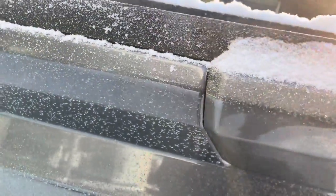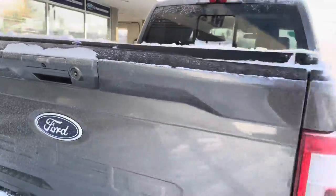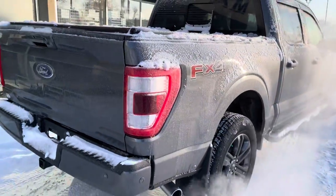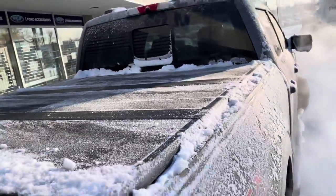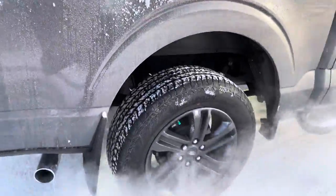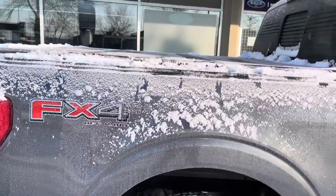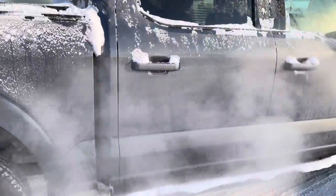Normally you can drop down the tailgate with a click of a button, but it's frozen shut on this minus-30 morning. We've also added a nice hard folding tonneau cover, a rear sliding window, and a bed-view camera up top. The FX4 package is equipped on this unit, giving you upgraded shocks and underbody skid plates.